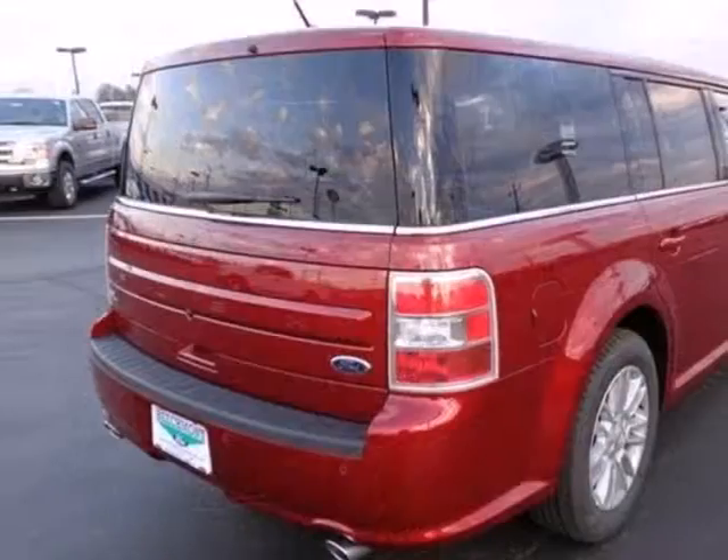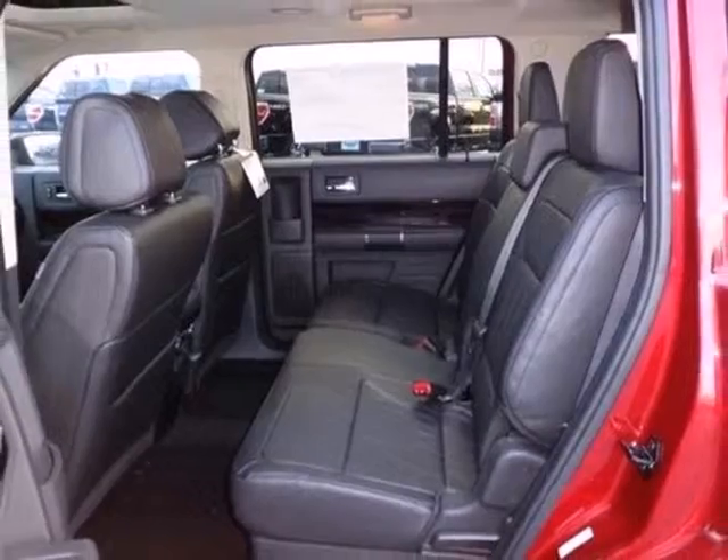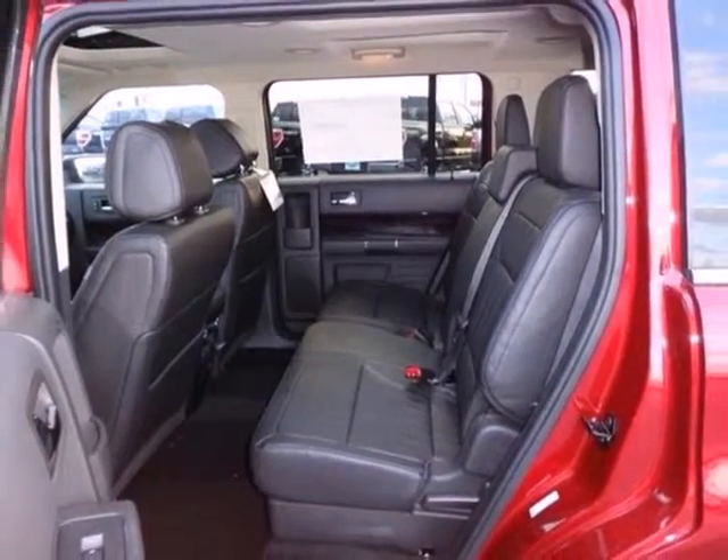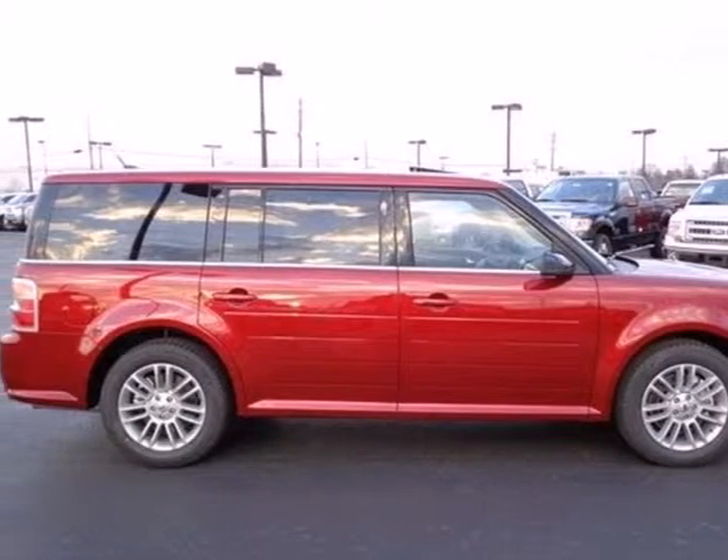While impressing everyone from the outside, you'll also reap the benefits of a multifunction steering wheel and CD player on the inside. Drive in style and comfort in this Flex today. Stop in for a test drive.